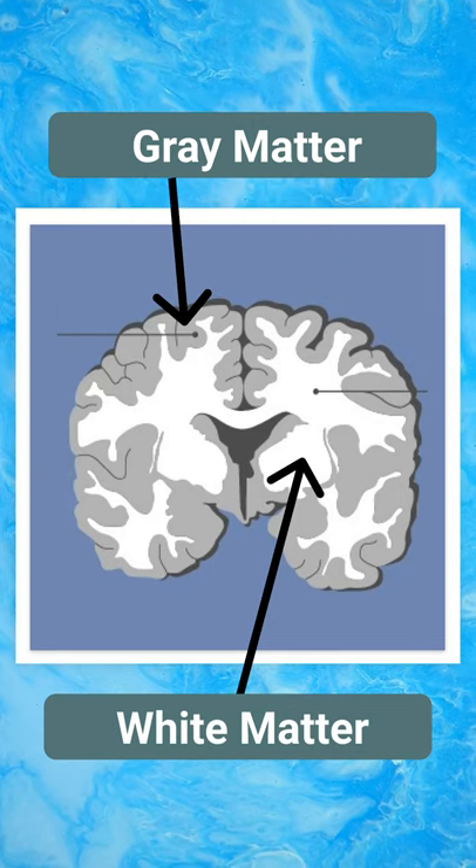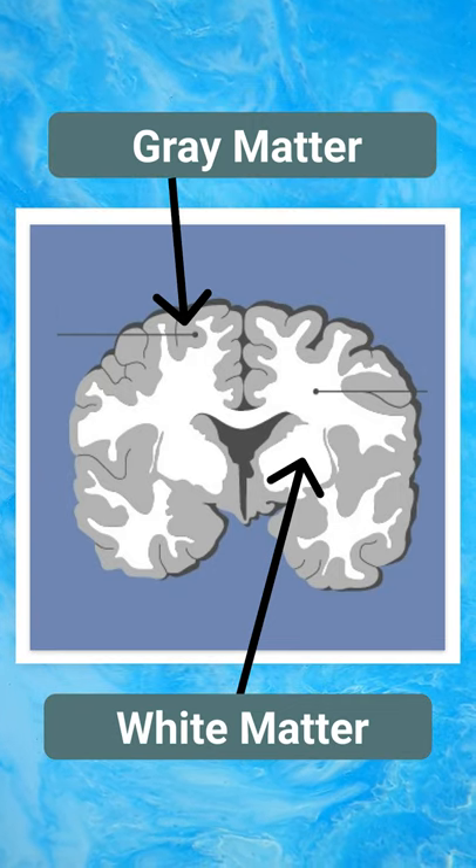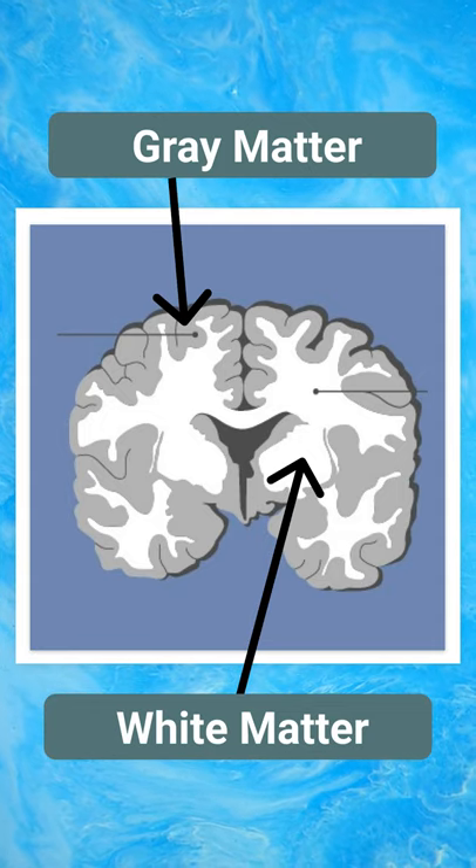Gray matter in the brain is an area with a high concentration of cell bodies, and white matter is mostly axons. If you were to look at a stained slice of brain or an MRI, you can very clearly see the darker areas around the outside and the center of the brain, and the white matter connective tissue that brings it together.